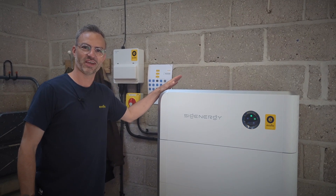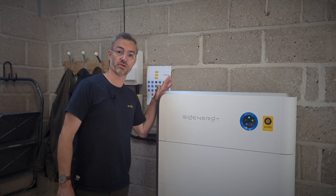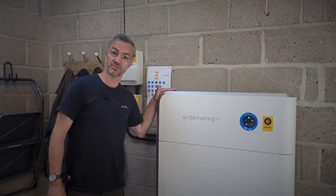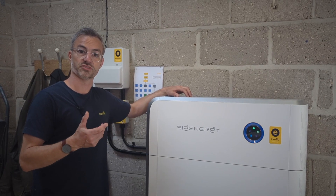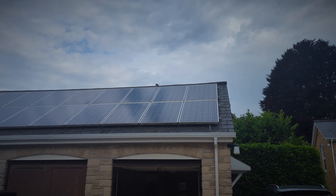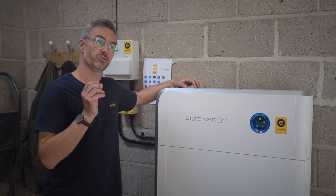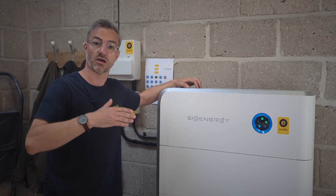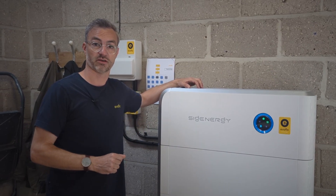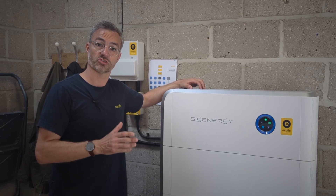Hi, I'm Julian from EvoFlow. Today we are talking not just about batteries, we are also talking about feed-in tariffs. Feed-in tariffs were designed by the government to incentivize people to put solar panels on their roof. If you had a feed-in tariff, you would be paid anything from 20 pence per kilowatt hour up to around 80 pence per kilowatt hour, so it could be quite a lucrative scheme if you got on it.